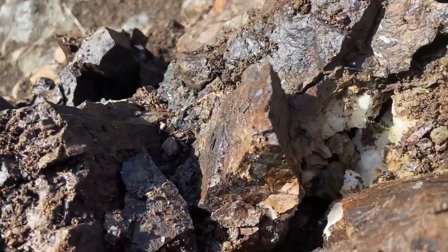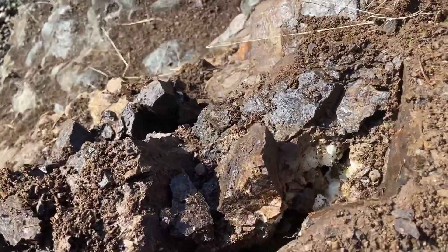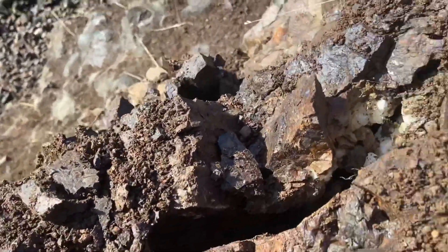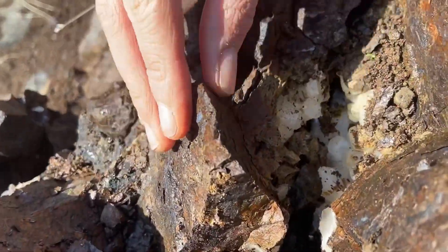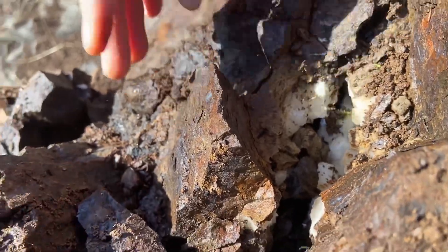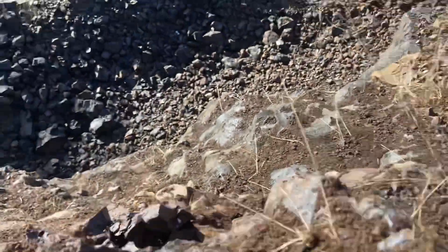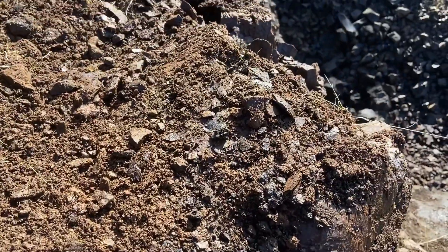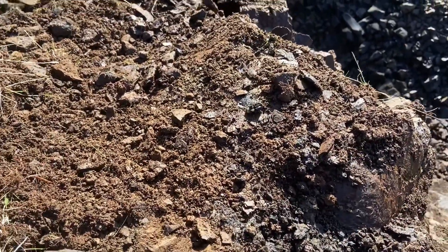All right, I just busted into a nice pocket right there. It's loose, it's loose. You filming? It's filming right now. Okay, I'm gonna pull on this perilous edge right here.